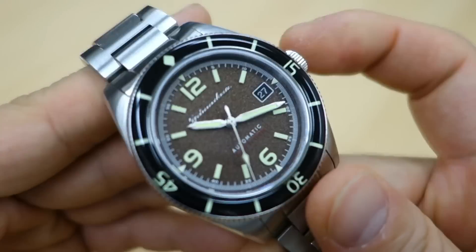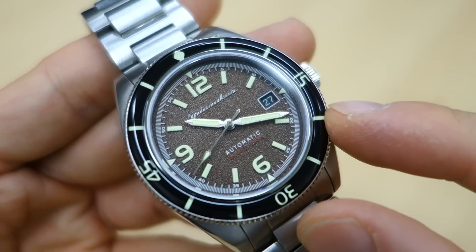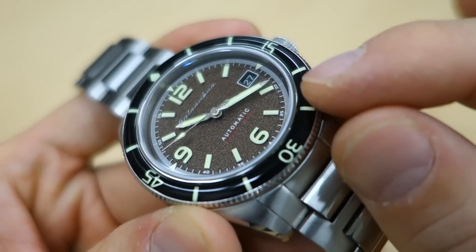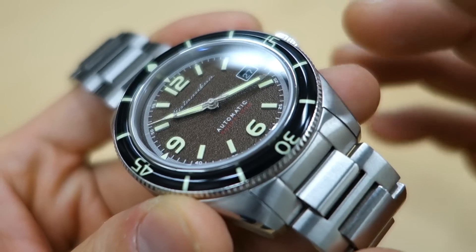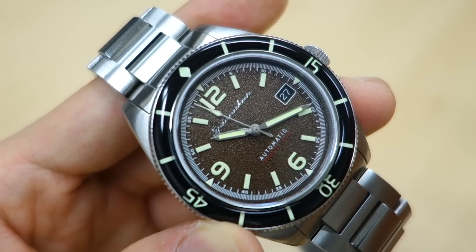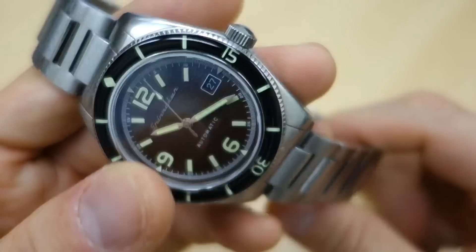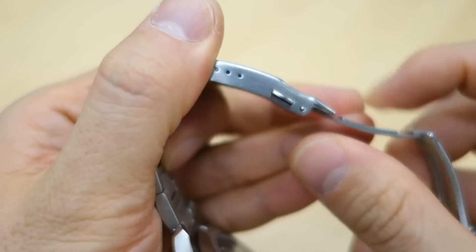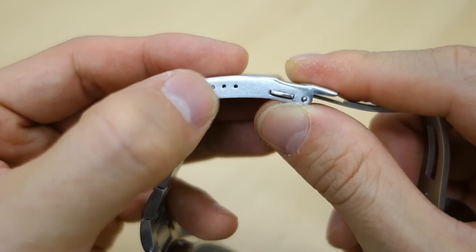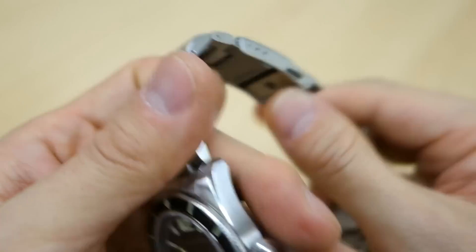Things to note if you're considering buying: it doesn't have a ceramic bezel insert — the acrylic overlay is the first thing you'll hit, and acrylic scratches very easily. The bezel lume is relatively weak and not particularly functional for navigation. And as I mentioned, that third micro-adjustment position is non-functional, leaving only two usable positions — so depending on your wrist size you might find the fit either too loose or too tight.